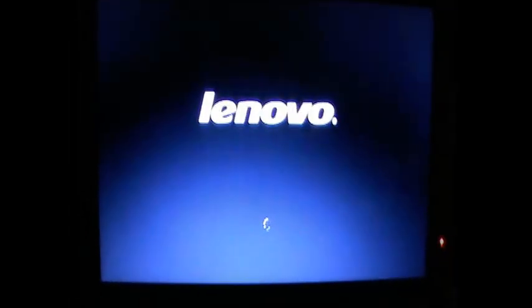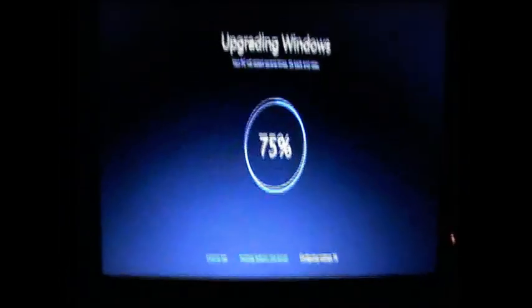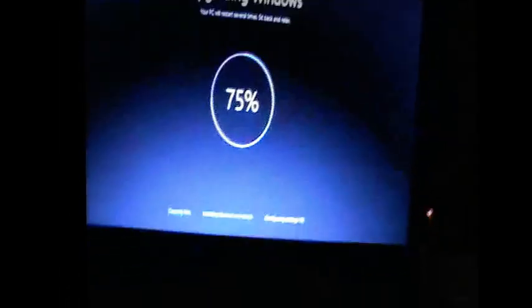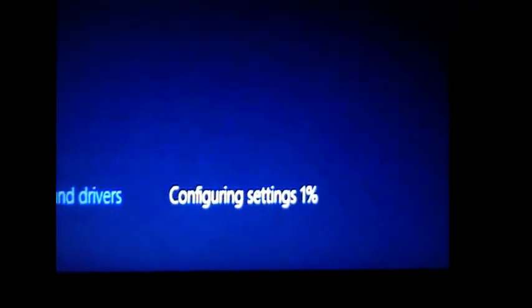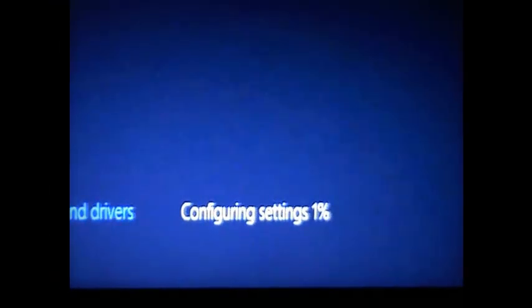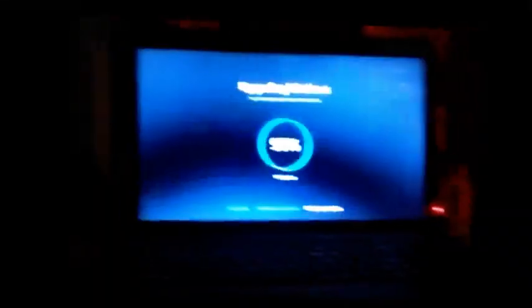At 75%, the third phase — configuring settings — has started. Fast forwarding as it's taking too much time. Both phases have completed and it's at 1%, fast forwarding again. It's now at 90%, then 99%, and I think it's done — we have completed everything.